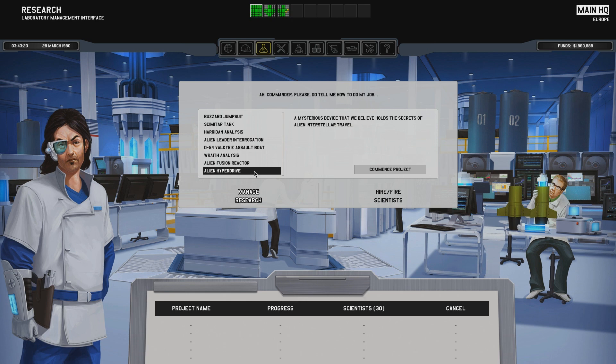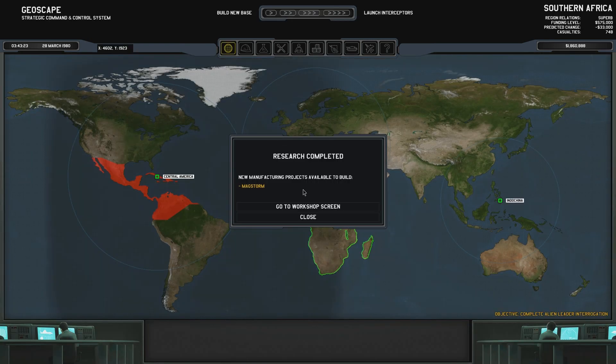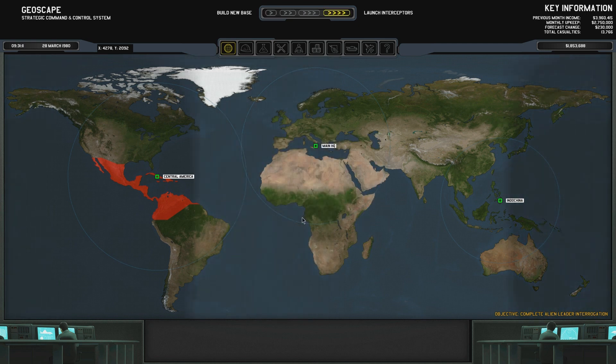Hyperdrive — a mysterious device that we believe holds the secrets of alien interstellar travel. Cool. We're going to do the assault boat first, I believe. I think this is the previous tank thingy. Assault boat first, and now we can actually equip Mr. Lazy Legion Spark with a mag railgun. Yeah, this mag railgun is rad. And we have another slot here so we could always make another one. Magstorm. Excellent. Let's go — give me those weapons.